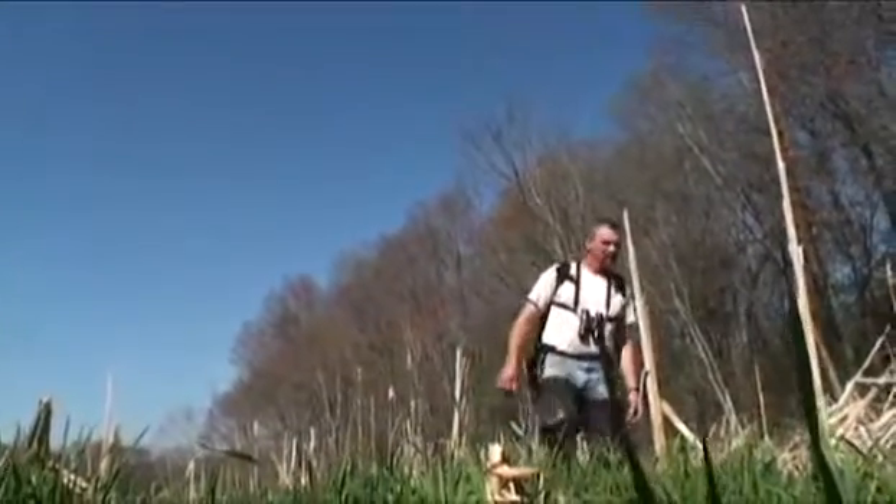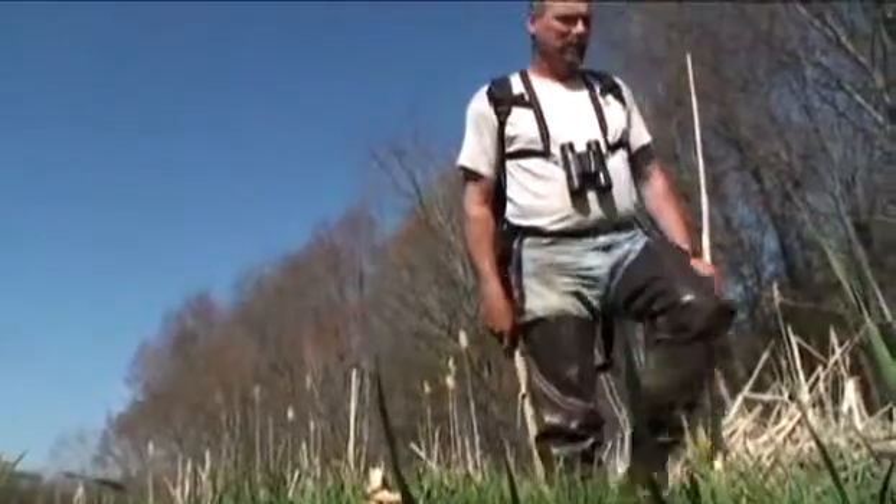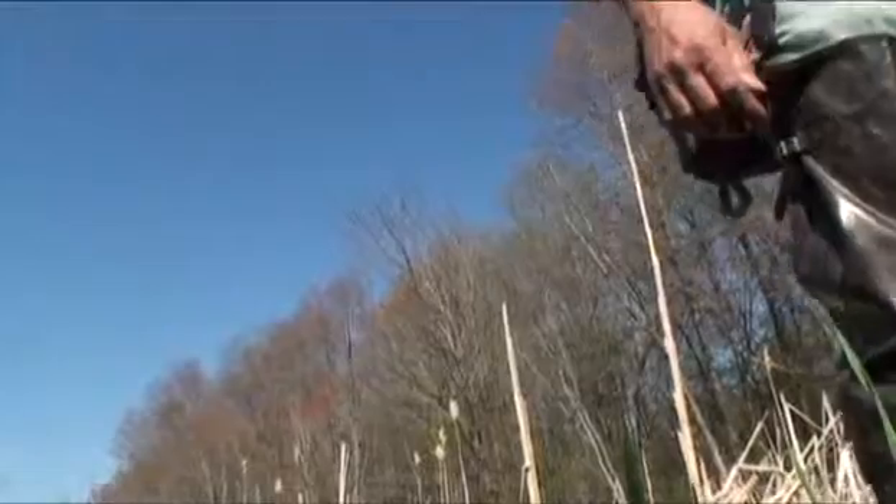I'm George Gress. I'm a fire specialist land steward with the Nature Conservancy and we're at our Ecopian Preserve today, which is in Lancaster County looking for bog turtles.